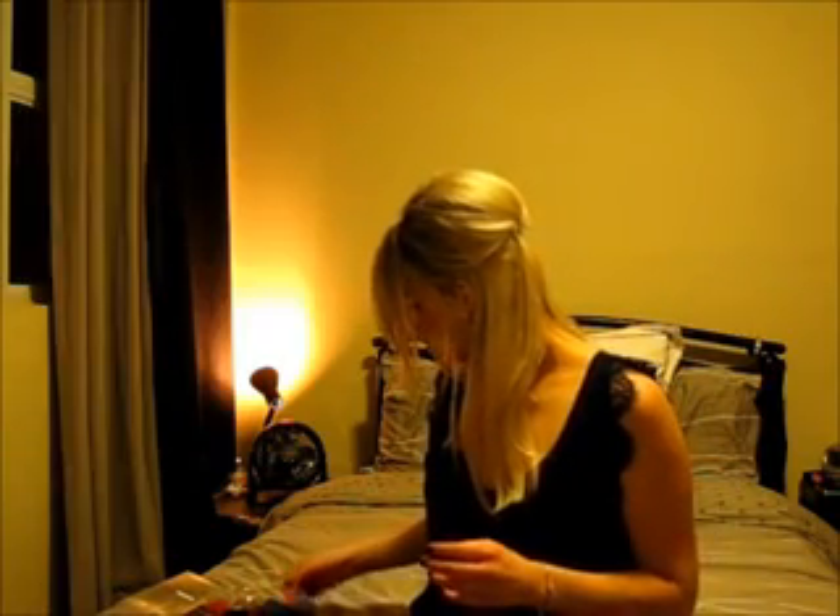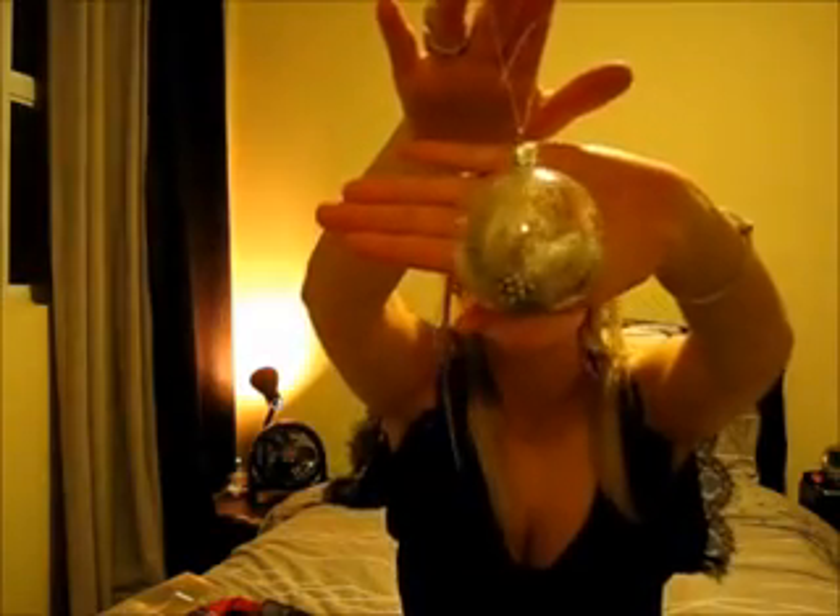I got this super sweet ornament from a girlfriend. It's a glass ornament and it has some feathers in it. It's so pretty — I love feathers. Love that.